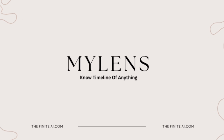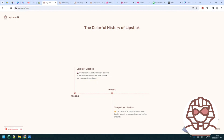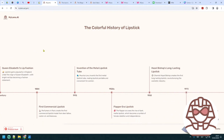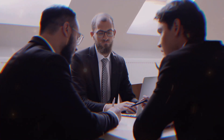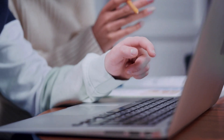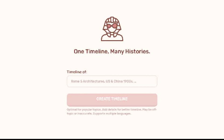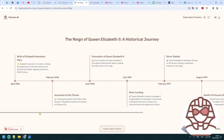Additionally, MyLens incorporates collaborative functionalities, allowing users to share timelines, collaborate on projects, and engage in discussions about historical topics. This fosters a vibrant community of historians, educators, and enthusiasts who can collectively contribute to the exploration and interpretation of history. Whether used for academic research, educational purposes, or personal interest, MyLens offers a versatile platform that empowers users to engage with the past in meaningful and dynamic ways, bridging the gap between scholarly knowledge and public understanding.